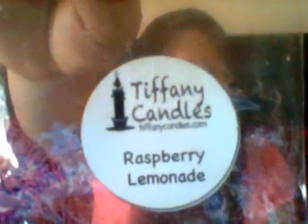This was Tiffany Candles in Raspberry Lemonade and I really enjoyed this scent so much that I ordered more of it. Very tart lemonade and super sugary raspberry. It was not the strongest scent — I'd give it a medium throw — but so delicious that I had to have more.